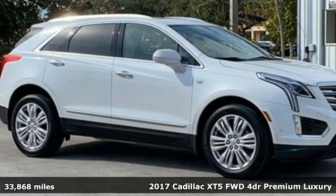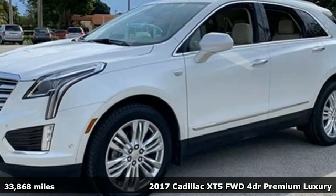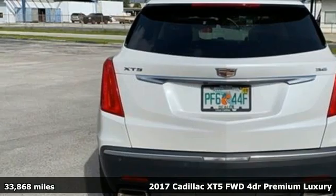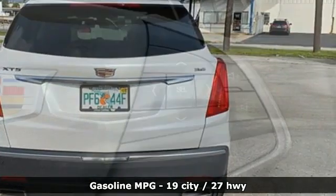Here's a certified 2017 Cadillac XT5. For over a century, Cadillac has been synonymous with automotive innovation. It boasts an impressive list of features, like these.